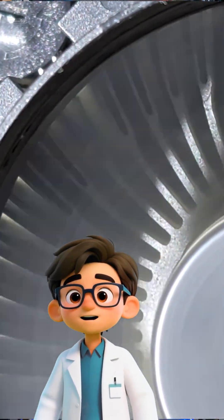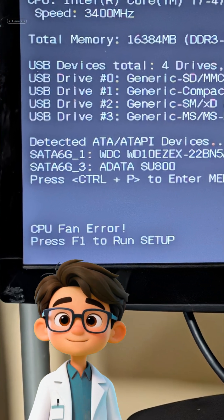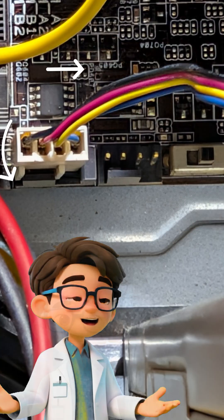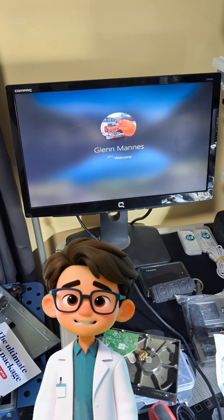We had power, but now, no display. A quick power cycle brought up the boot screen — a CPU fan error. I realized I had left the fan plugged into the wrong header. I powered down, switched the cable back to the designated CPU fan port, and voila, full boot into the operating system.